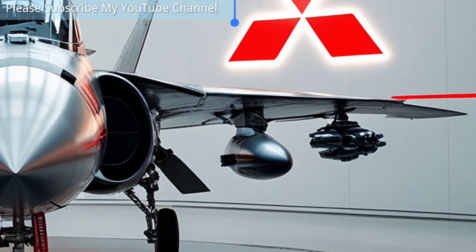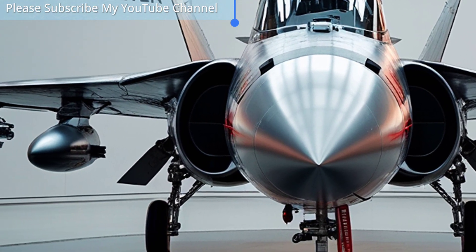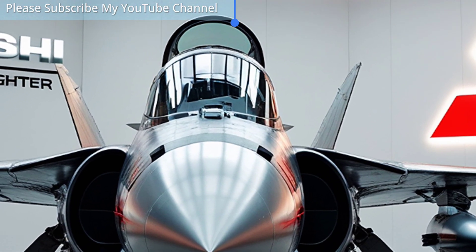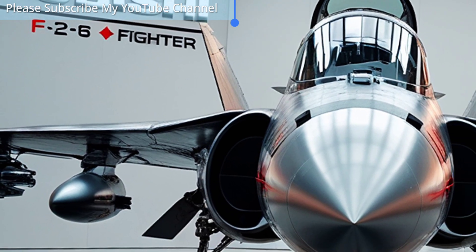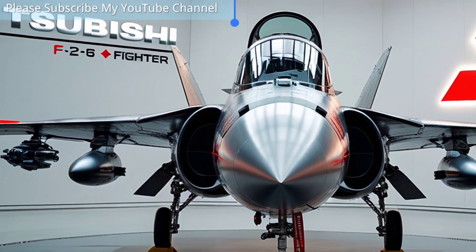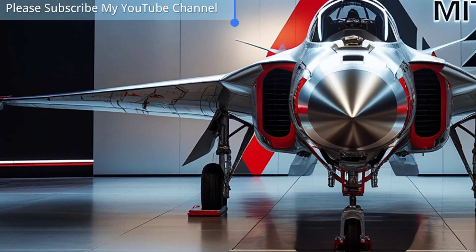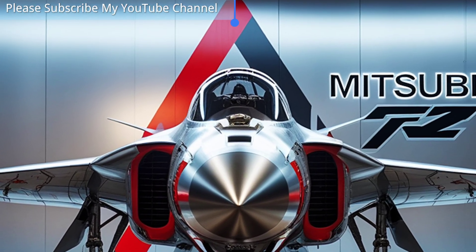Designed with maritime defense in mind, the F2 excels in anti-ship operations, capable of carrying powerful air-to-ship missiles to protect Japan's strategic sea lanes and coastal regions. Its flexible weapons loadout includes air-to-air missiles, precision-guided bombs, and other modern munitions, allowing it to perform a wide range of missions from defensive interceptions to precision strikes deep into hostile territory.